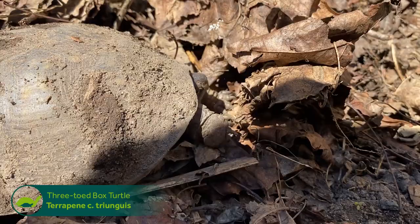For more information on this and other exciting chelonian species, visit theturtleroom.com.